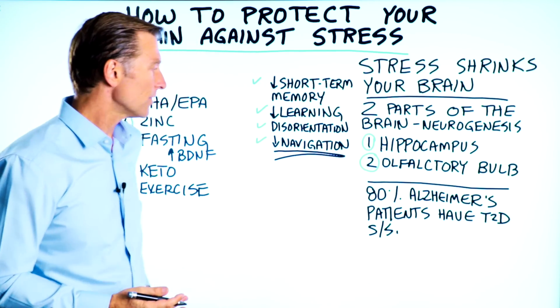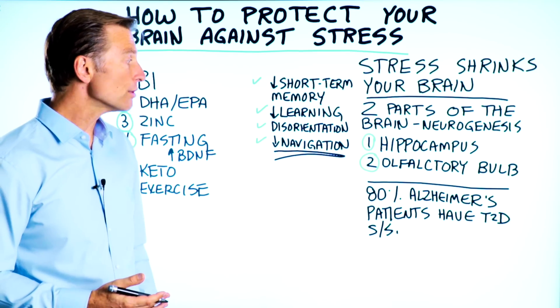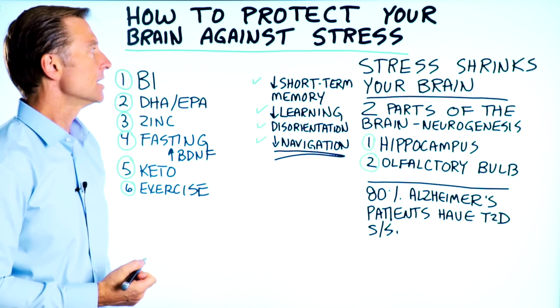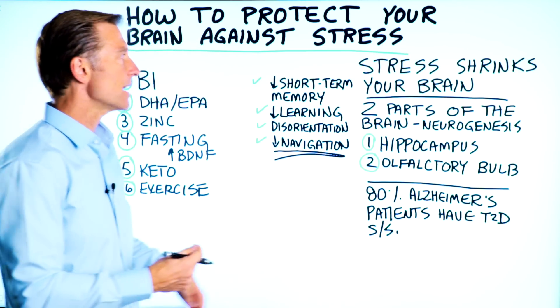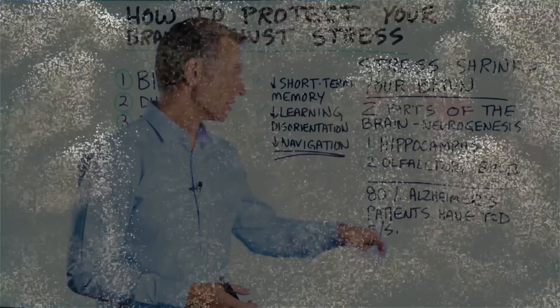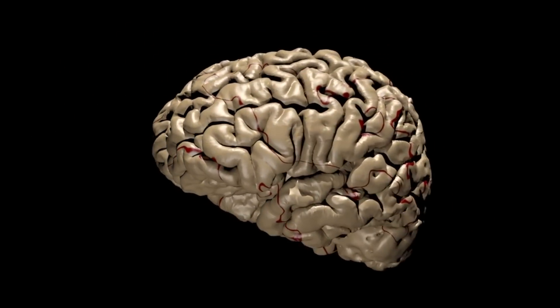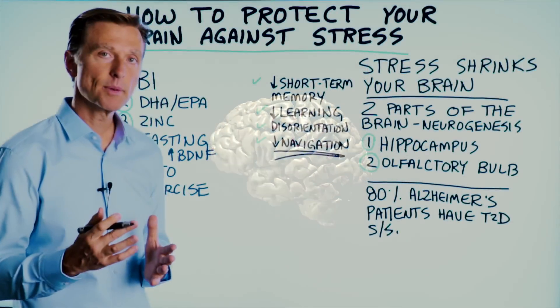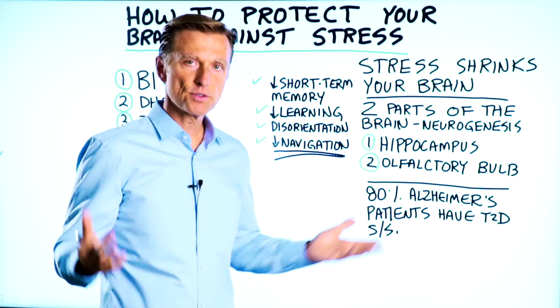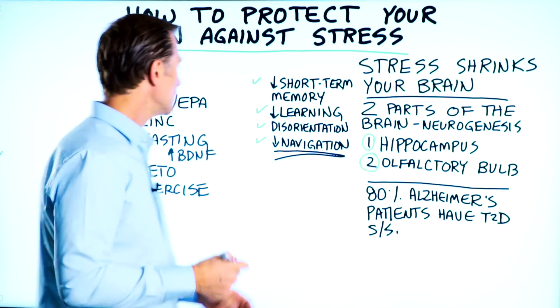It just so happens that 80% of Alzheimer's patients also have type 2 diabetes symptoms. So it's not only stress that can shrink the brain, but also high sugar, glucose, and carbs can also shrink the brain. What I want to talk about is what can you do about this — how can you protect the brain — because everyone goes through stress.